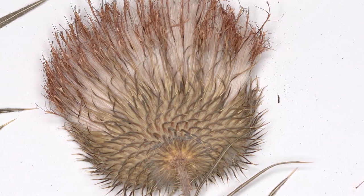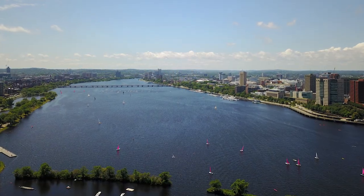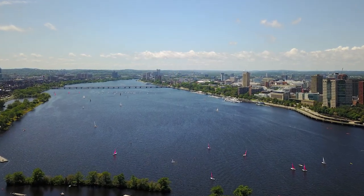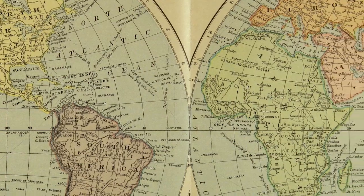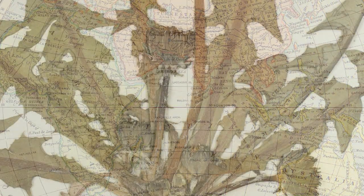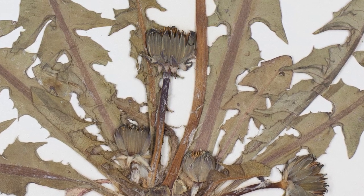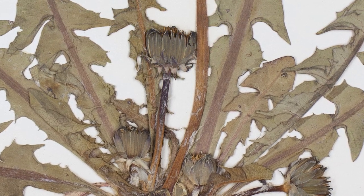Some were collected as early as the 1800s and some as recent as 2013. They come from as close as the Charles River here in Cambridge, while others were collected in other places in North America, South America, Europe, Africa and Australia. Well-known examples of Asteraceae are sunflowers, thistles, dandelions and lettuce.